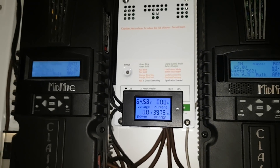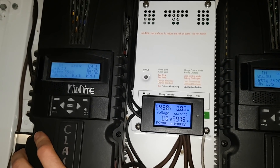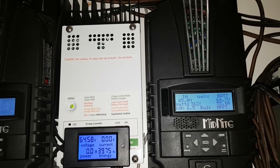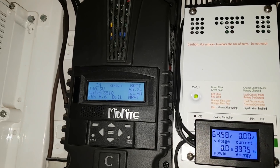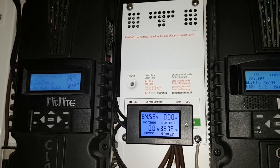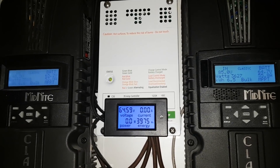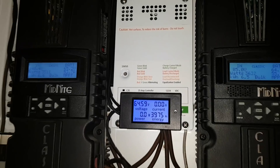Looks like we're going to be hitting full charge today no problem. Last night I think we went down to about 62 volts. When I woke up this morning it was almost at 63 volts — just from the sun. Maybe we'll hook up some batteries today.